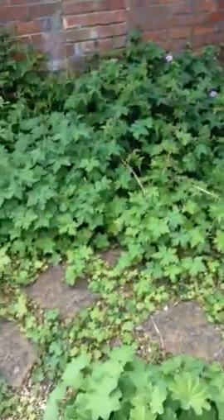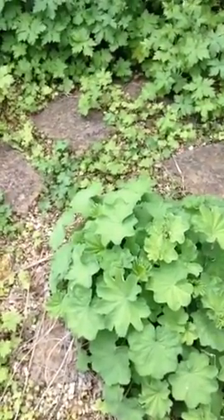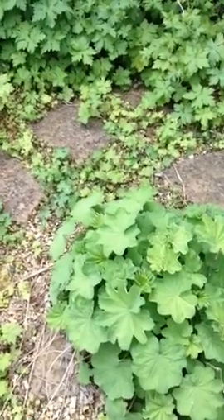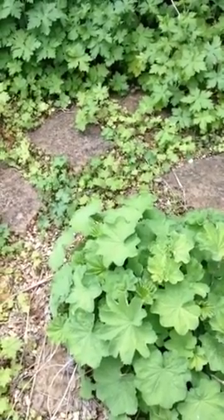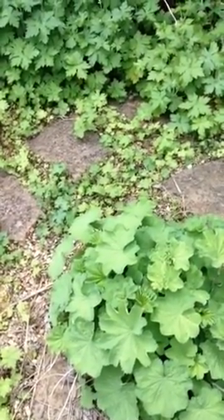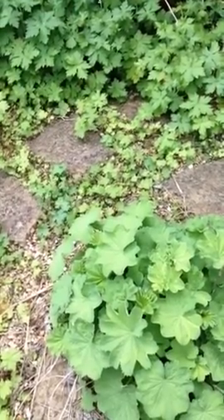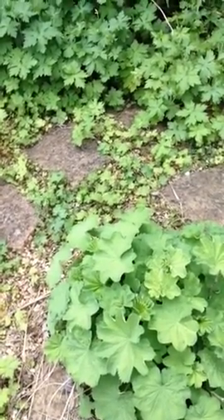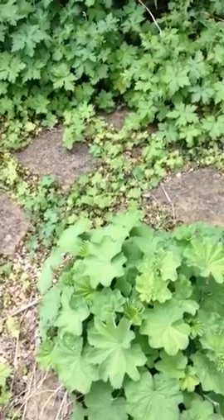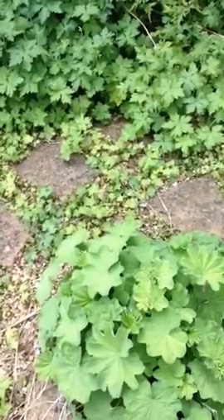I wanted to bring you into the garden particularly just to show you this, which is Alcamilla, also known as Lady's Mantle. Lady's Mantle is the most phenomenal healer, particularly for women — it's known as the women's flower really. It's phenomenal for anything to do with menopause, menstrual problems, and ladies' issues all round. So it's very good for the reproductive system.